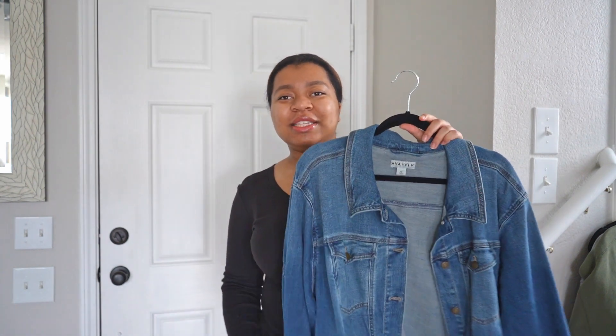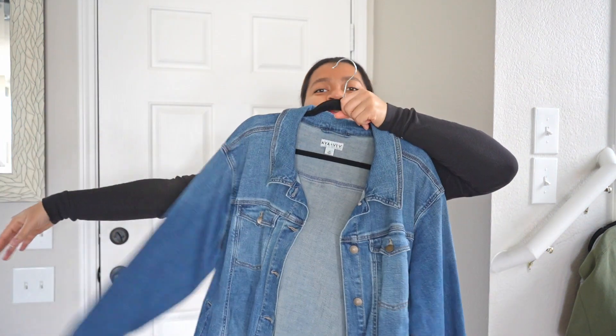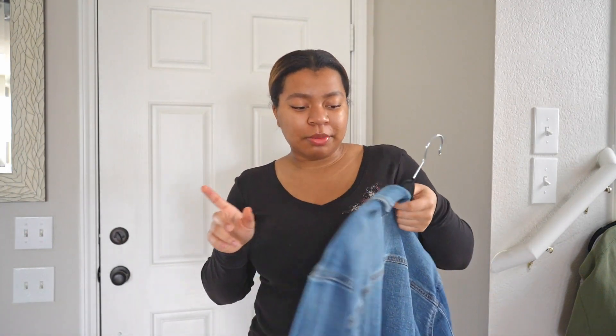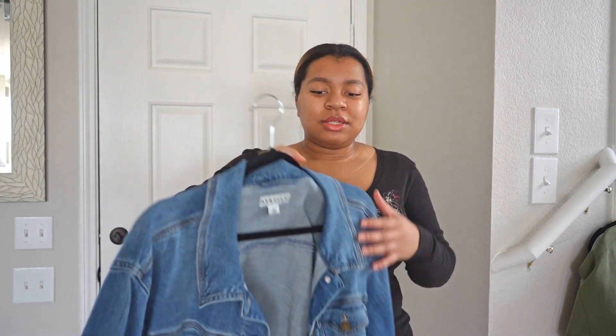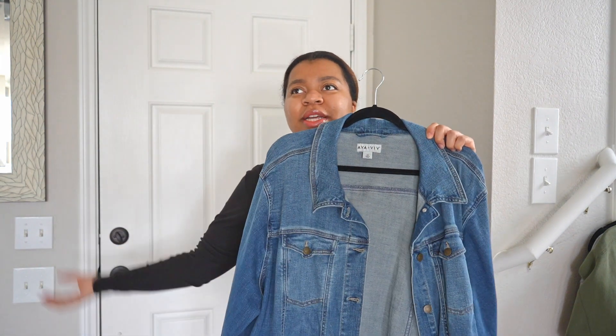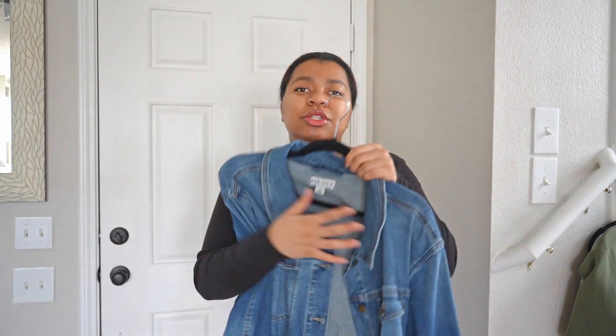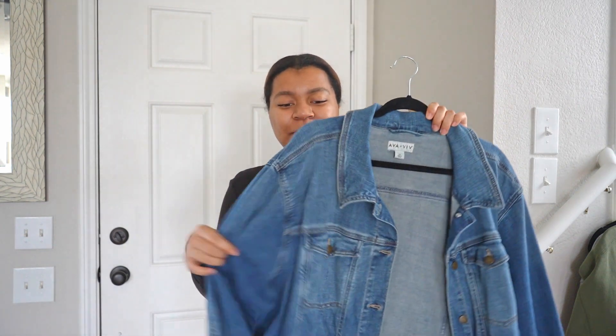The last top is this denim jacket that I thrifted. I think it's by Ava & Viv, which is a Target brand. This is a 4X — I don't usually buy things that much bigger than my size, but it was too perfect not to get. It's great as an oversized, slouchy layer and you can fit a lot of layers underneath.